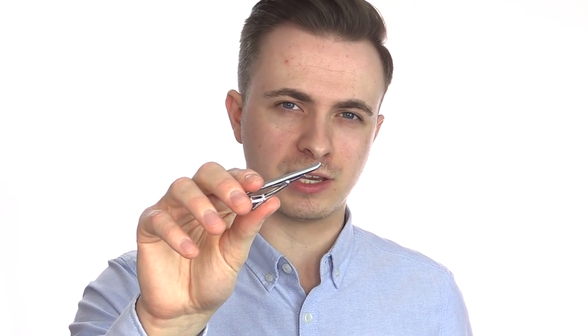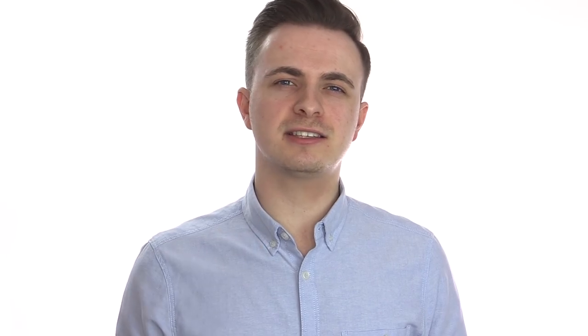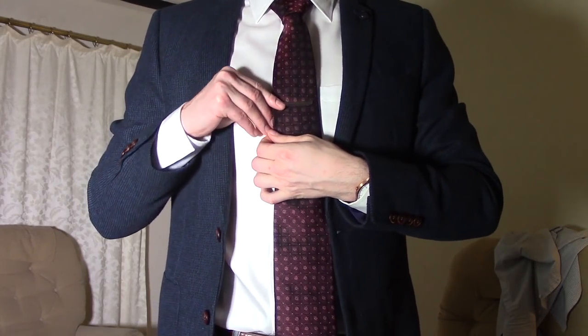The first essential accessory that every guy needs is a tie bar. Almost any time that I wear a tie, I'll be using one of these too. This is an accessory that most men don't wear and even don't own. But I think you should grab one because they're not only functional, but also stylish. These essentially clip your tie onto the shirt beneath. So what's the point of using one? Well, basically, it stops your tie from kicking up everywhere every time you move or there's a gust of wind.